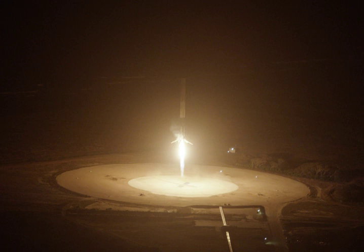Landing Zone 1 and Landing Zone 2, also known as LZ-1 and LZ-2 respectively, are landing facilities for recovering components of SpaceX's VTVL reusable launch vehicles. LZ-1 and LZ-2 were built on land leased in February 2015 from the United States Air Force, on the site of the former Cape Canaveral Air Force Station Launch Complex 13. SpaceX built Landing Zone 2 at the facility to have a second landing pad, allowing two Falcon Heavy boosters to land simultaneously.